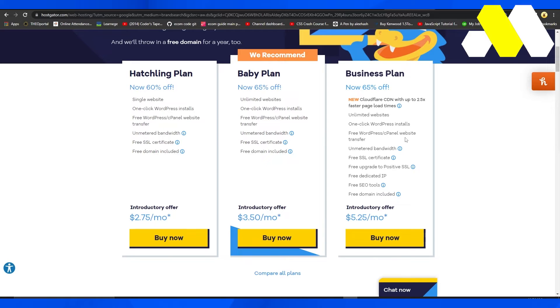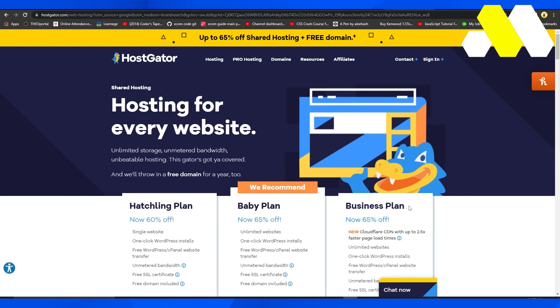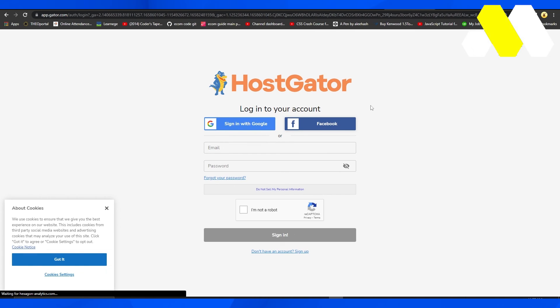I think this is a very good deal and I would honestly really recommend their plans because these are really great value for the money. You can get started by simply hovering your mouse over Sign In and then clicking on either Portal or Website Builder depending on what you want to do. Clicking on either of those will take you to the respective login page where you can log in and get started with your website.